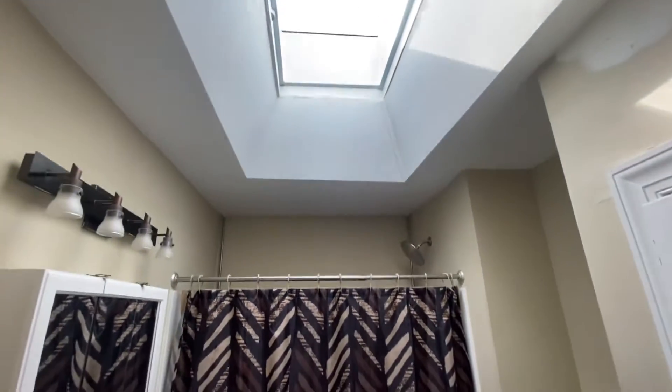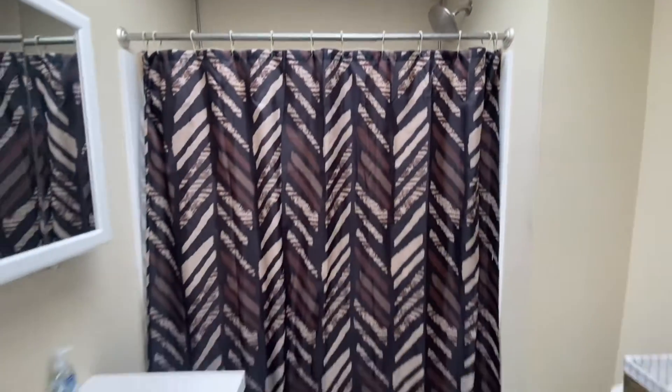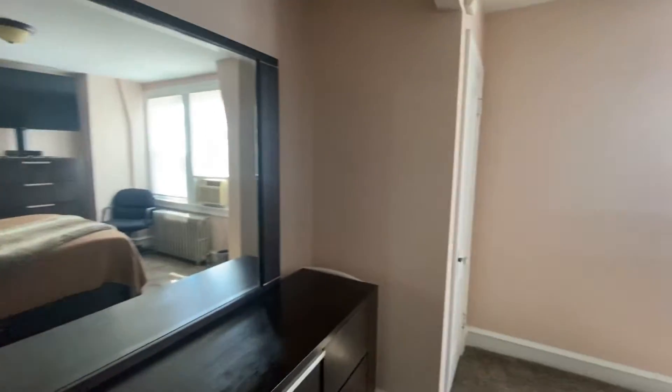Now let's go to the bathroom — vanity mirror, toilet, and a skylight in here. There's also a shower tub. Now we'll go to the primary room.